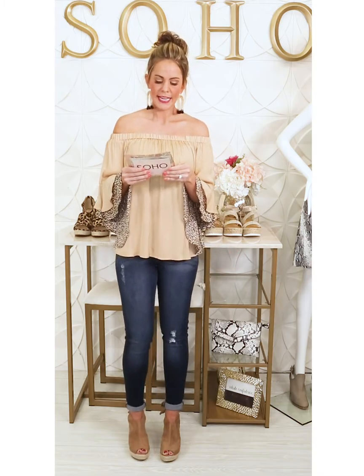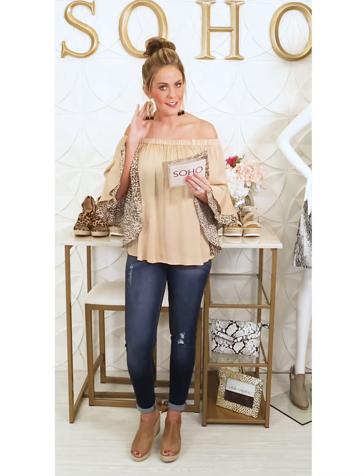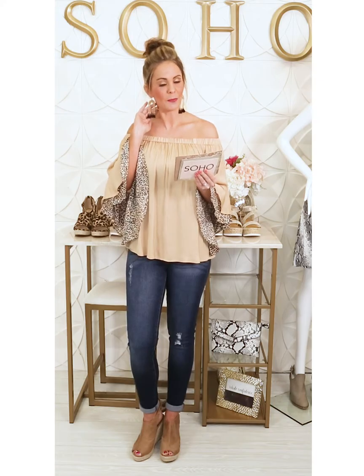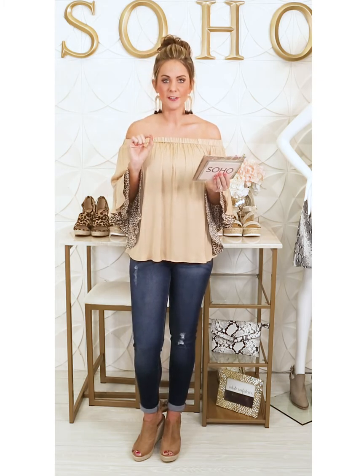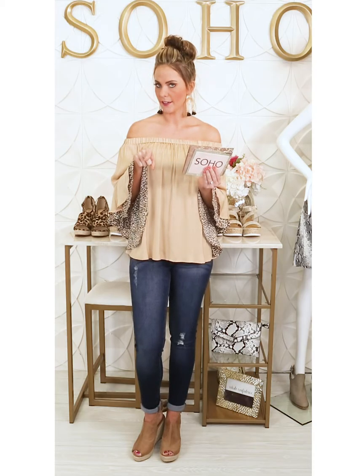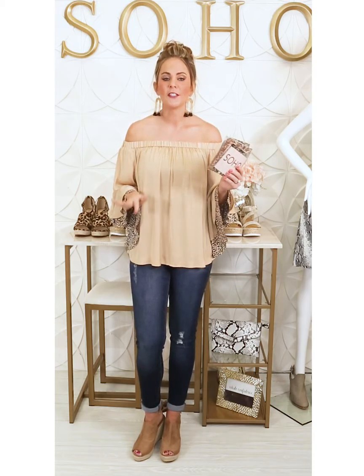My Making Statement earrings are actually on sale right now — we have a couple of colors and I'm wearing the black. They are marked down to $13.99 on the site right now, so definitely hop on and snag those.